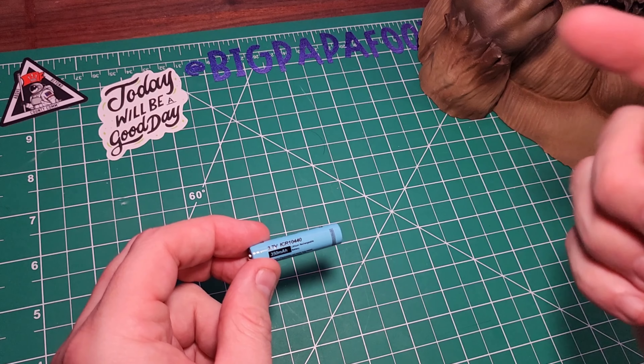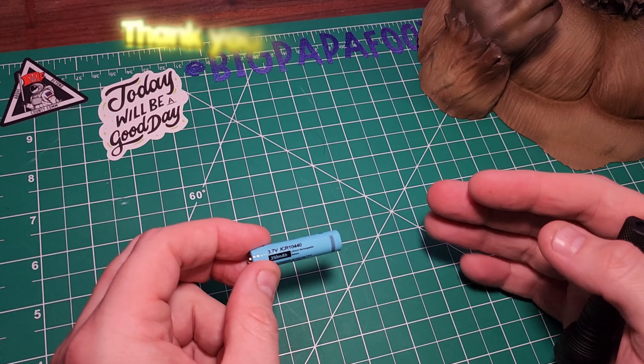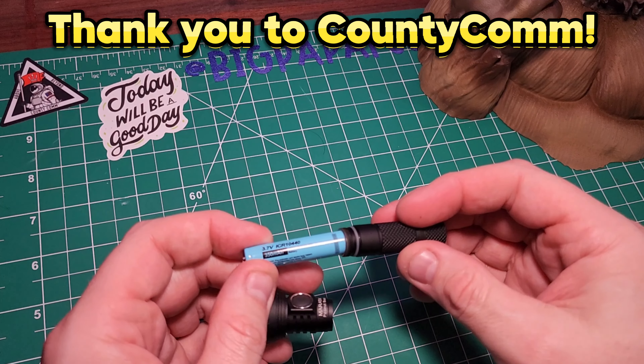I got to give a huge shout out again to CountyCom. Thank you so very much, CountyCom. This flashlight was actually included in my last package from them.